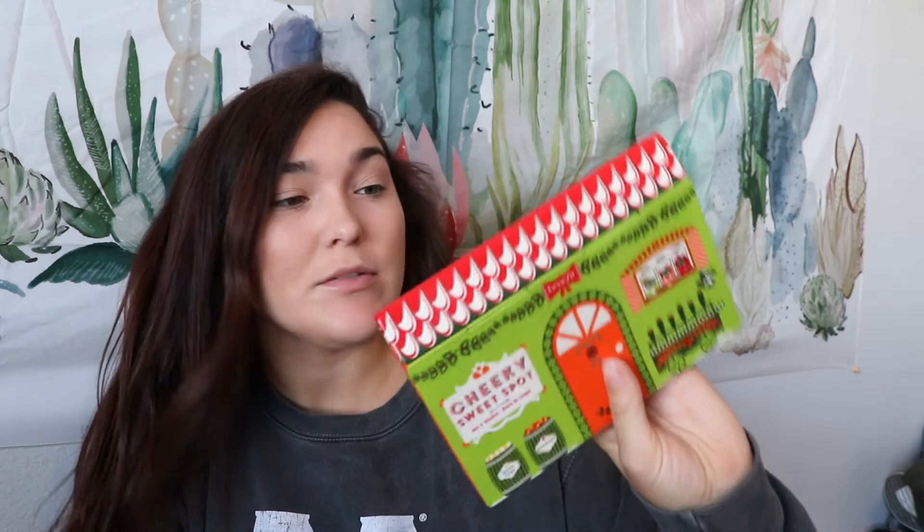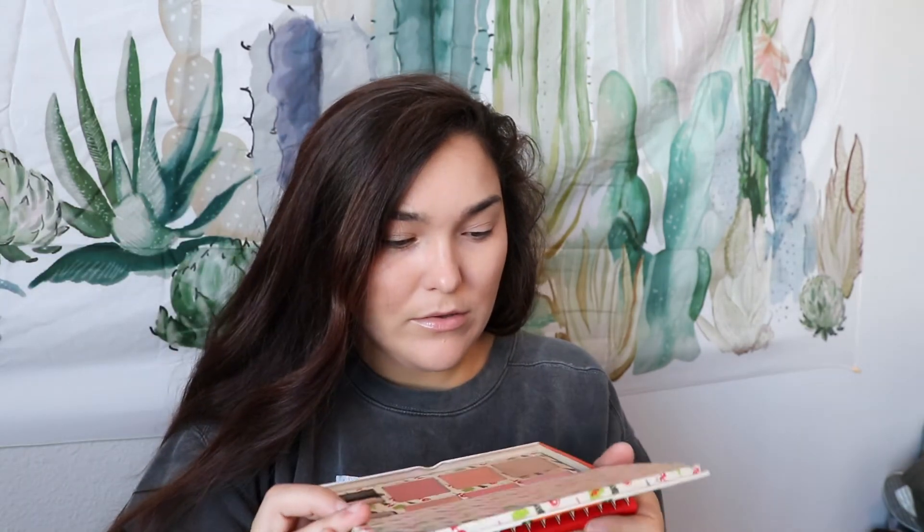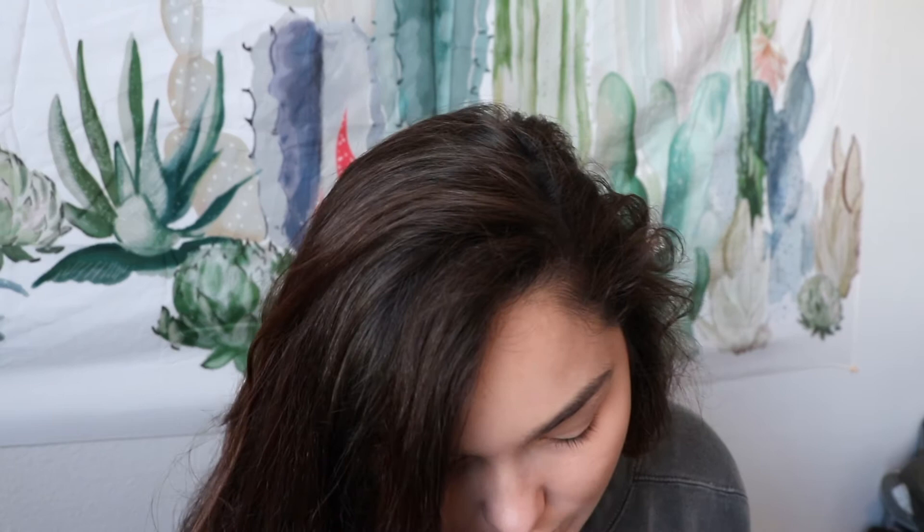For blush, I'm going to use this palette — the Cheeky Sweet Soft Blushes by Benefit. I got it in a Christmas bundle on Black Friday back in high school. I believe it's Rocketeer that I love — yeah, it's this darker one right here. I'm going to use this Luxy precision foundation brush for blush because I don't care.